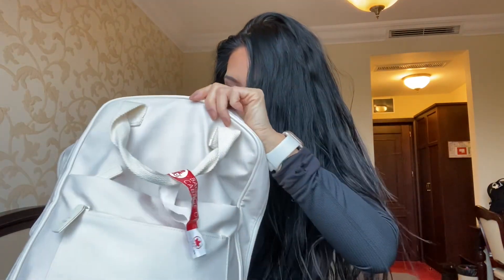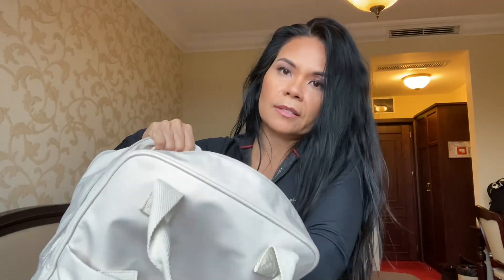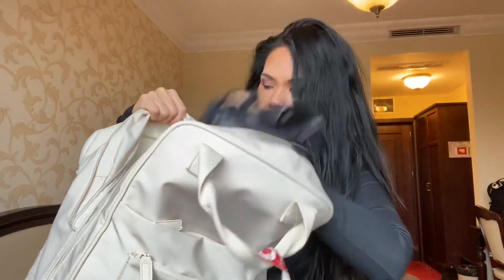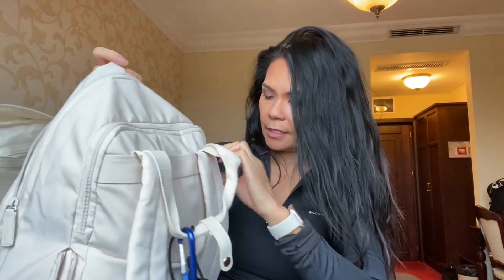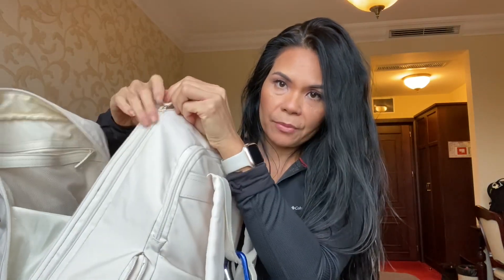That's it for this section. The inside of the backpack looks like this — just like that. And then at the very back there's this zipper here — actually there's another zipper here.